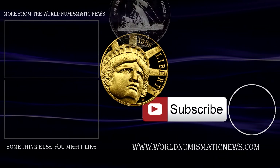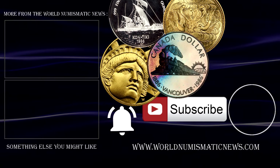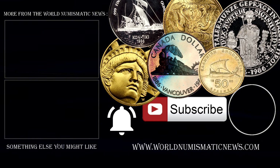Subscribe to WNN and activate notifications with the bell icon to know when new videos are released. For the World Numismatic News, I am Numisman — thank you for watching, keep collecting, and have a fantastic day!